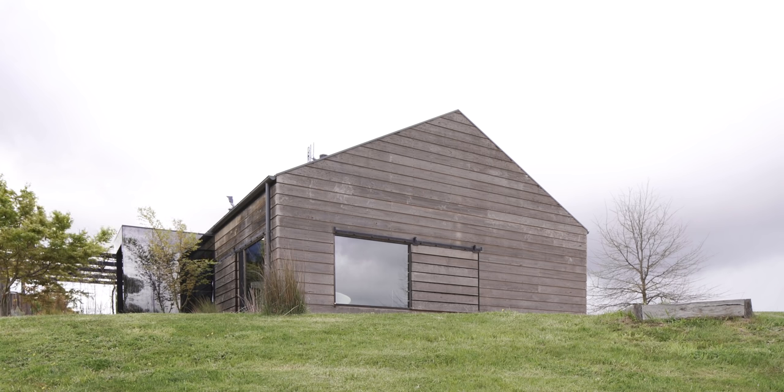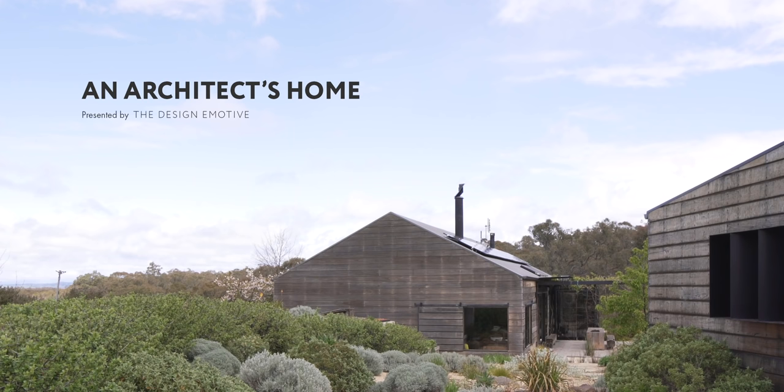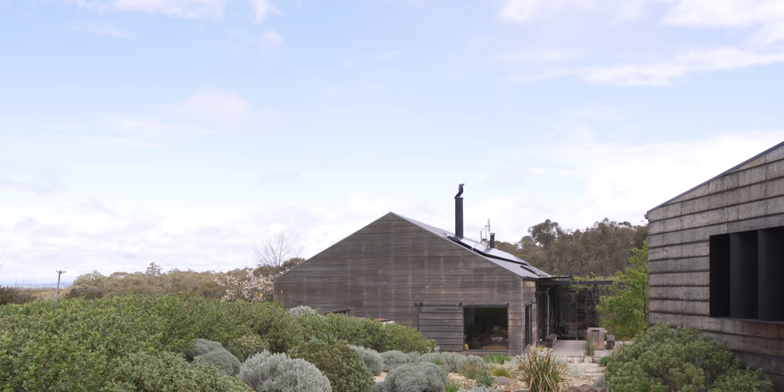This block of land that we're on now with our home, the Hill Plains House, I came across in 2006. My name is Gerry Wolveridge, I'm from Wolveridge Architects, we're based in Collingwood.